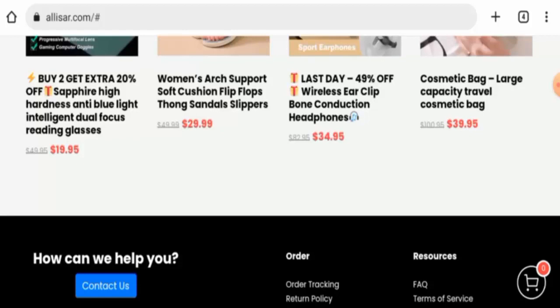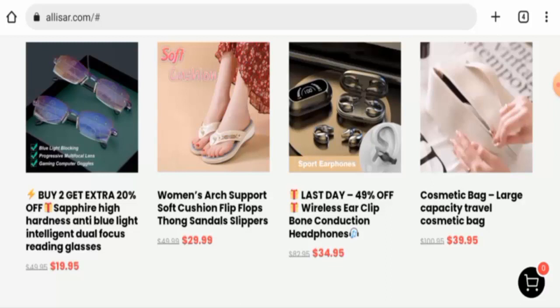For return or refund issues, check our description area — you will find a link through which you can solve your money issues. Now, talking about the Alizar reviews: there are no customer reviews available currently, the trust ranking of this site is only 38.4 percent, and the content quality is totally plagiarized.